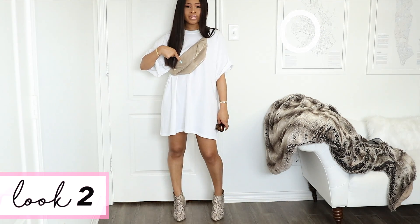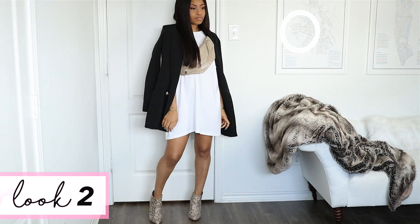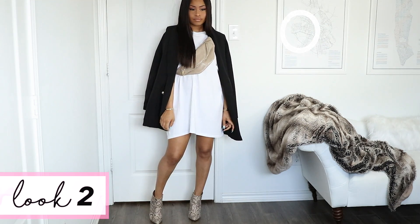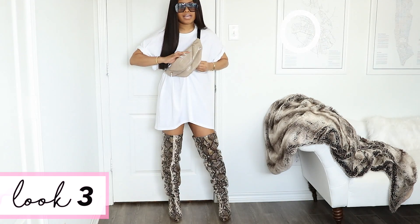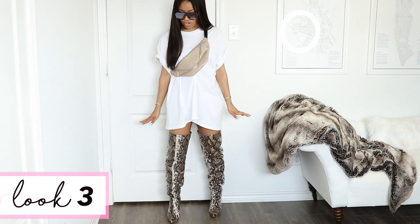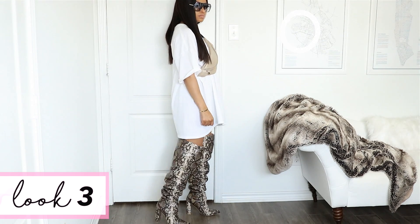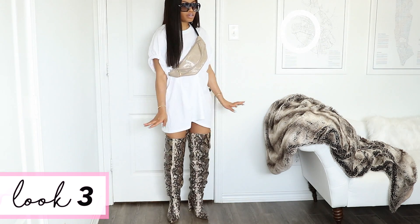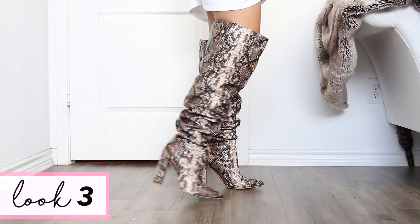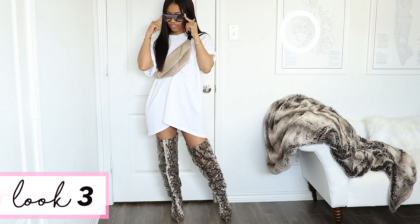This bag is from Nasty Gal, the sunglasses are from Amazon, and the shoes are old from Steve Madden. You can scrunch the shirt up a little behind the bag, maybe pin it in place and get a ruching effect in the front — I just think this is so cool, really easy, comfortable, just for a little bit of a switch up. The over-the-knee boots are from Pretty Little Thing and these shades are from Amazon.